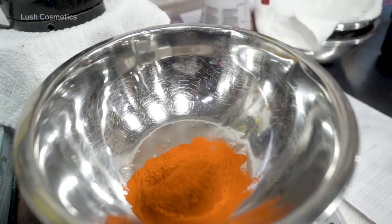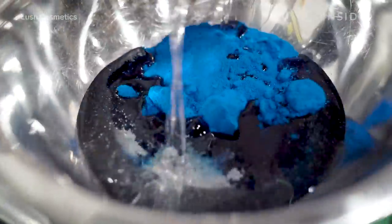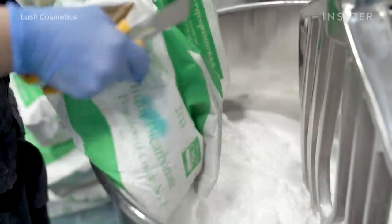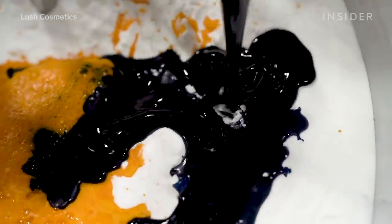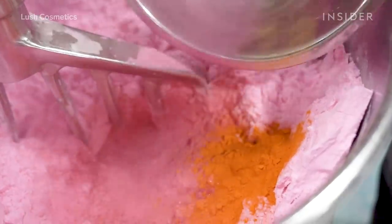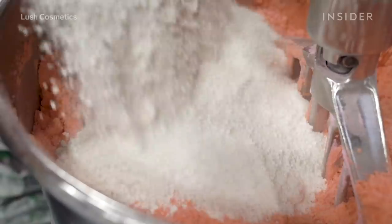The peachy bath bomb is made by combining a color mix. A splash of peach juice is added in, then a hefty amount of baking soda gets thrown into the mixer. The bath bomb's essential oils and coloring are all blended together. A hint of eco-friendly sparkle and more color is added to give the bath bomb a peachy glow.